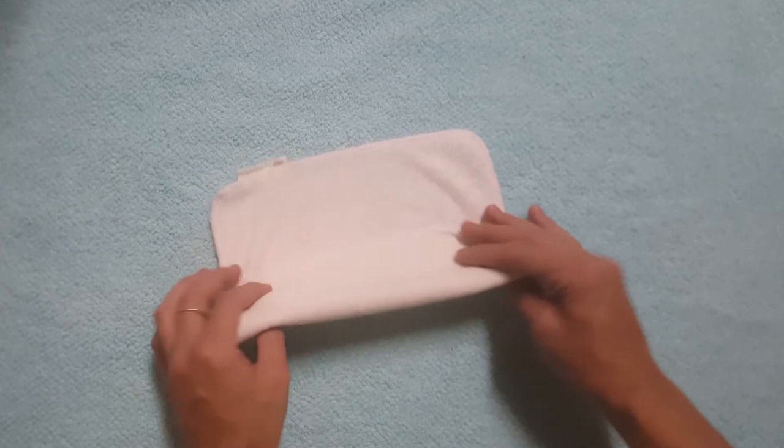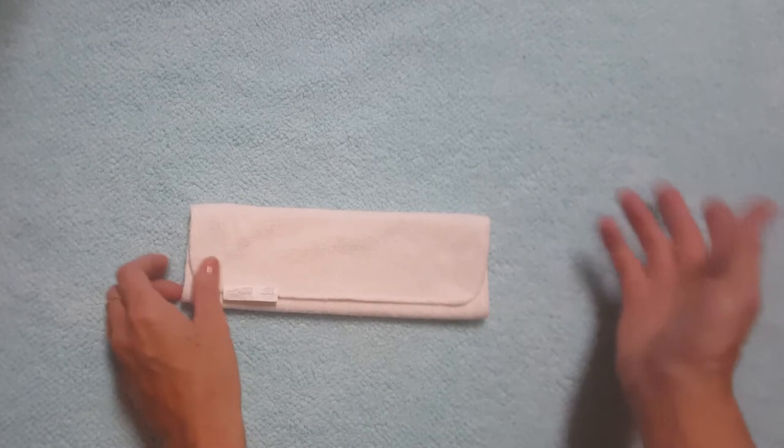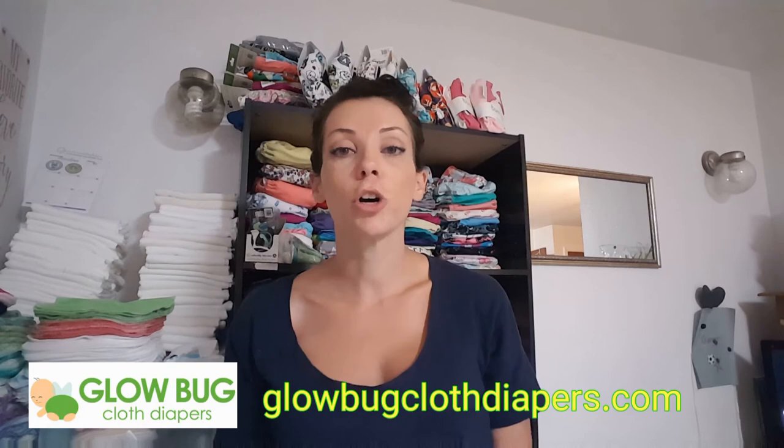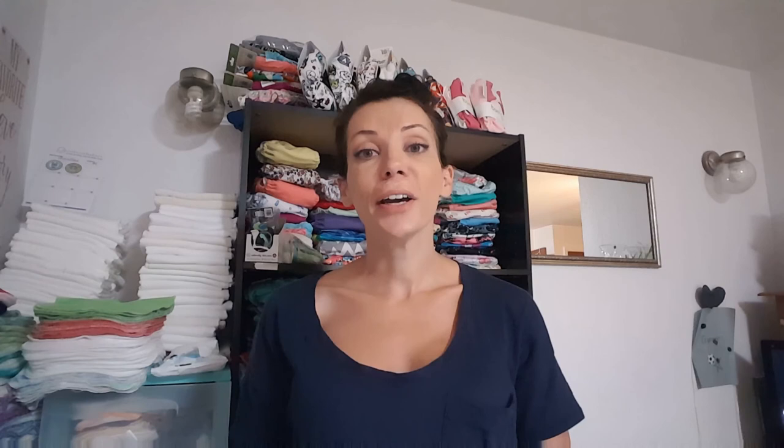I really love these wipes — if I had to buy them myself, I totally would. There's a 10% off referral link down in the comments where you can save on your purchase, and I promise you won't regret getting these. That's my review of the Glow Bug bamboo cloth wipes — 100% recommend, five out of five stars. You can go to GlowBugClothDiapers.com to check them out. If you liked this video, please give it a thumbs up, subscribe, and hit the bell for notifications. Thanks for watching — see you next time!